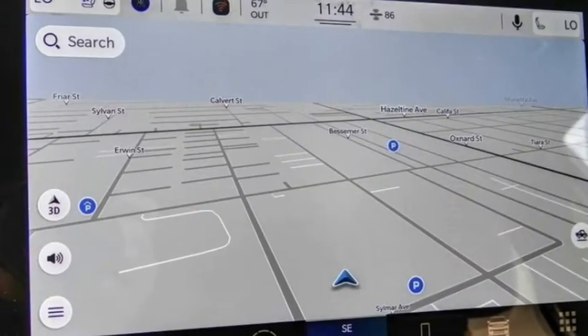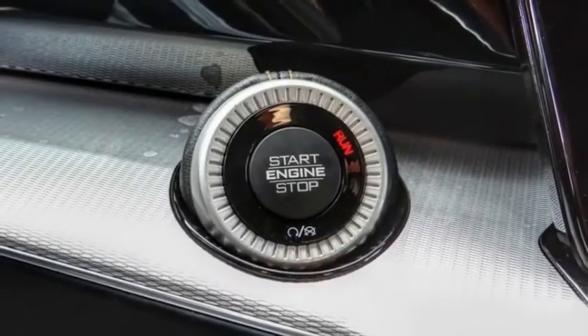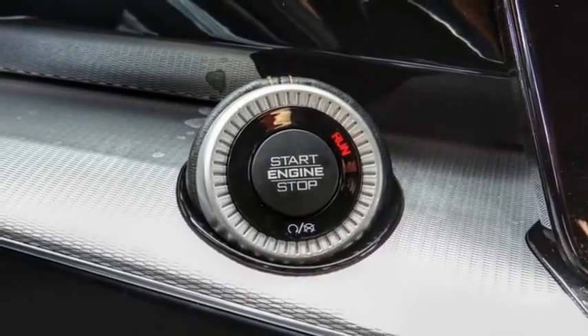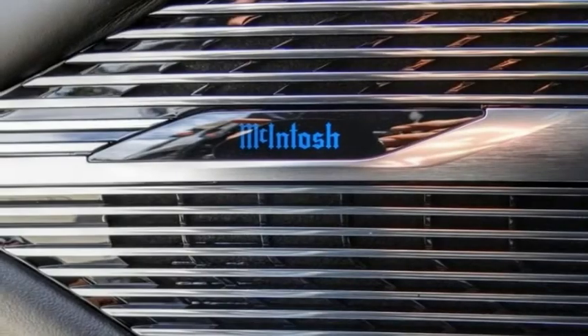Electronic stability control. Alloy wheels. Power lift gate. Brake assist. Traction control. Remote keyless entry. Fog lights. Rain sensing wipers. Roof rack. Four-wheel disc brakes.